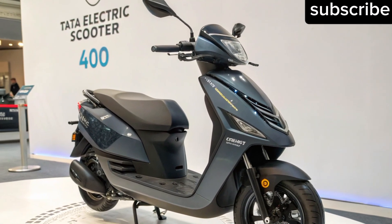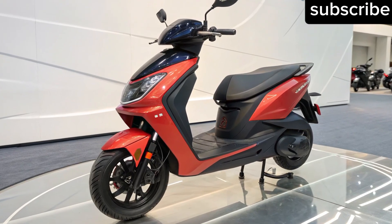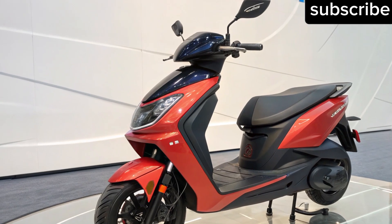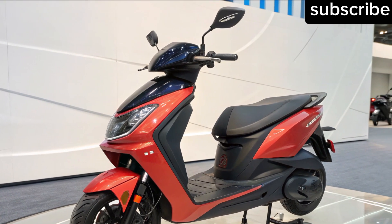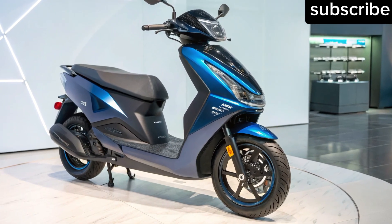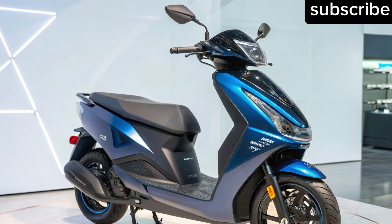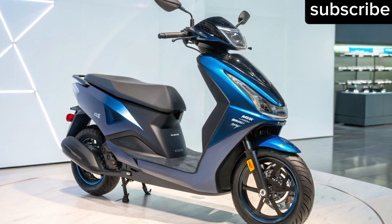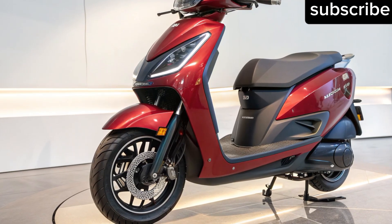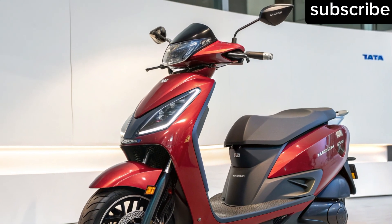Build quality, safety and comfort: Tata's engineering strength is expected to shine in the scooter's overall build quality. A lightweight aluminum frame will keep the scooter strong yet nimble, while telescopic front suspension and gas-charged rear shocks ensure a comfortable ride even on rough Indian roads. Safety features could include LED hazard indicators, emergency stop signals and side stand sensors. The focus is clear — Tata wants to deliver a scooter that feels premium, performs well and inspires long-term trust.